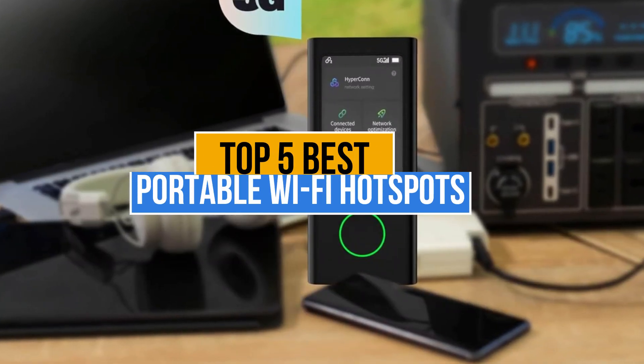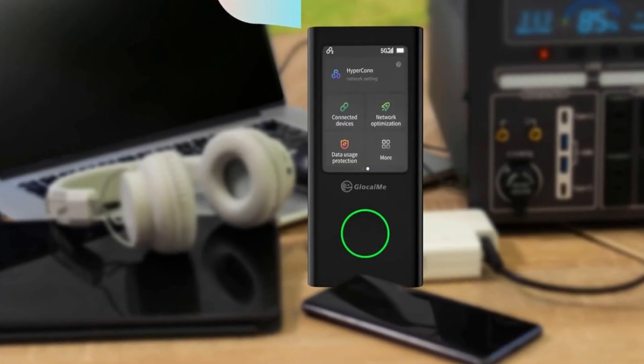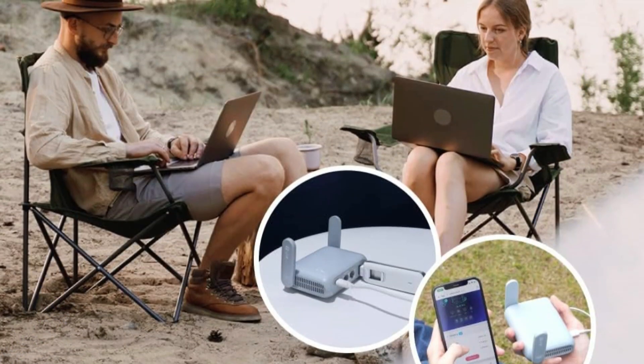Today's video is about the top 5 best portable Wi-Fi hotspots available in the market. If you want to know the price and more information about the products mentioned in this video, you may check the link in the description box below. So now let's get started.